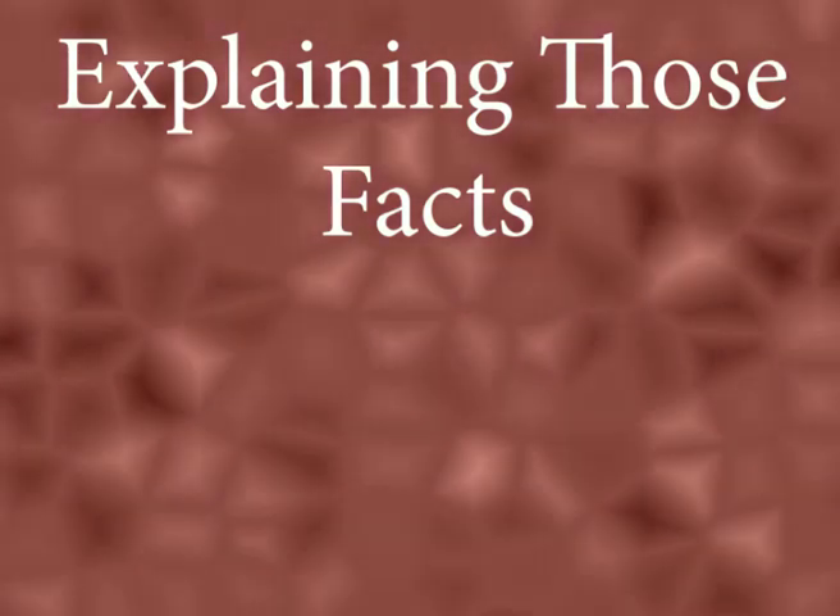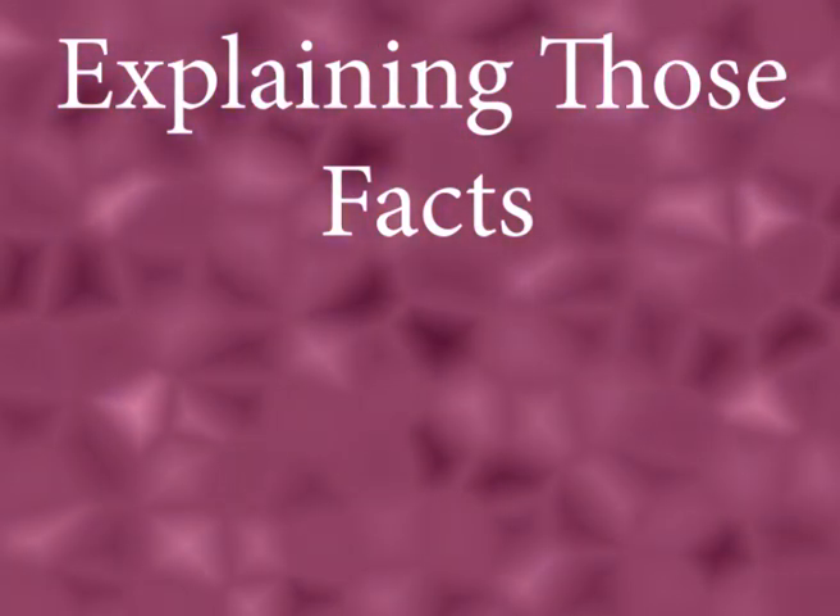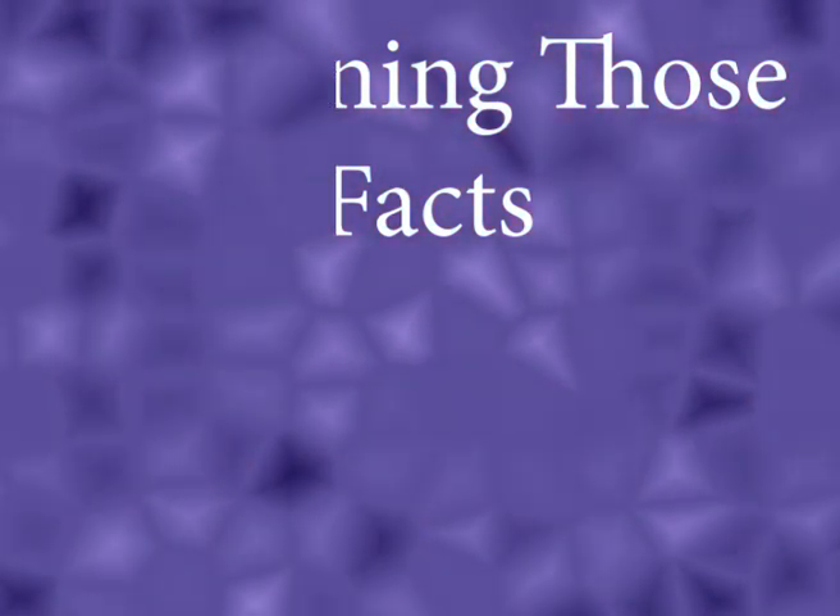We have a surprise for you. We are starting a brand new series called 'Explaining Those Facts.' In this series, we will explain some of the most well-known scientific facts and why they hold true.